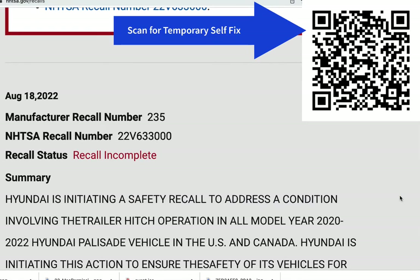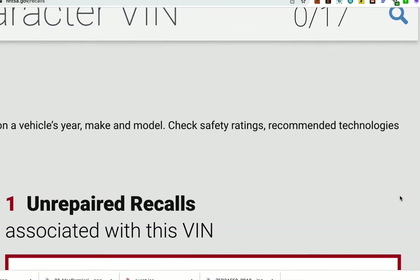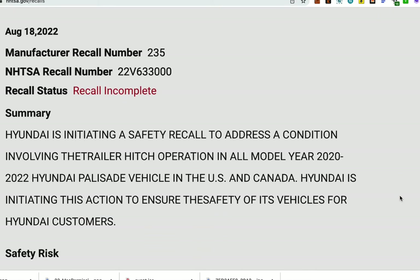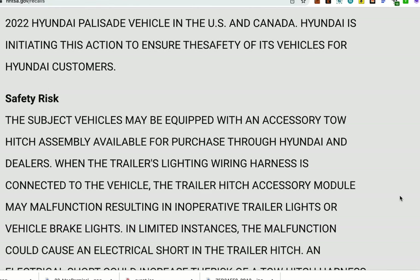On August 18, 2022, Hyundai and the National Highway Transportation Safety Administration issued a safety recall to address a condition regarding a Hyundai Palisade, model years 2020 to 2022, with the trailer hitch operation.